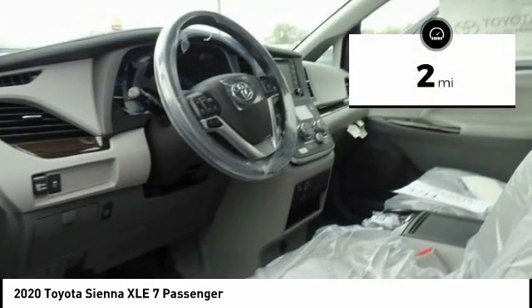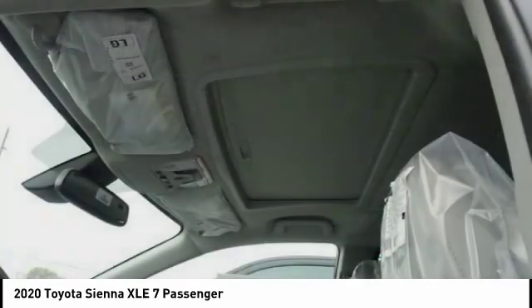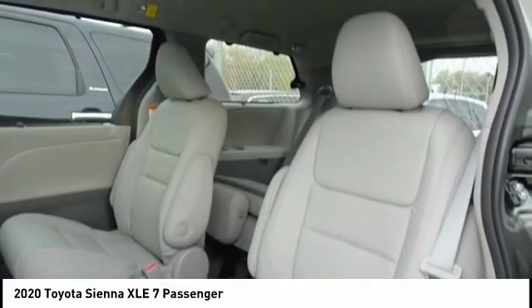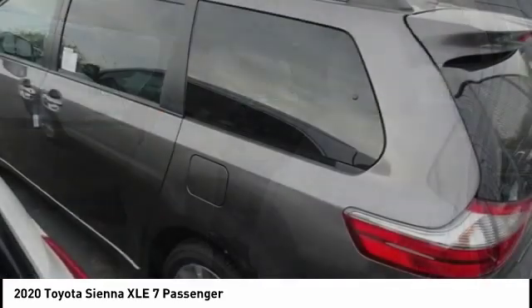This vehicle has less than 100 miles. Here are some of this vehicle's great options: power passenger seat, traction control, power lift gate, air conditioning, dual airbags, power steering, cruise control, four-wheel disc brakes, fog lights, compass.